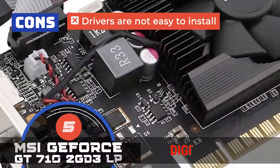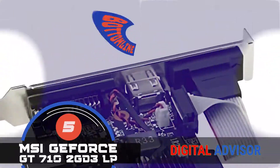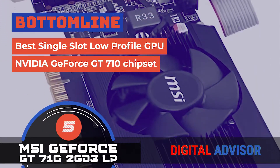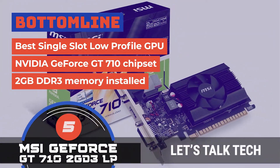It also has durable build quality with high-quality capacitors for increased lifespan. However, the drivers are not easy to install, and it's an entry-level unit designed for regular use only. The bottom line is, it's the best single-slot low-profile GPU. It comes with the NVIDIA GeForce GT710 chipset and has 2GB DDR3 memory installed.